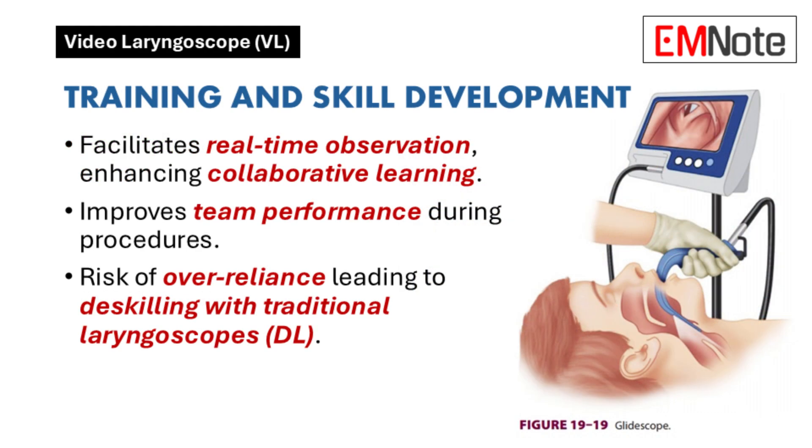Let's move on to the impact on training and skill development. How do video laryngoscopes affect the training of healthcare providers? Video laryngoscopes facilitate real-time observation of the procedure, enhancing collaborative learning and improving team performance. However, over-reliance on them might lead to a decline in proficiency with traditional laryngoscopes.